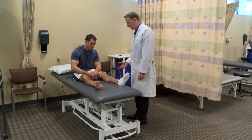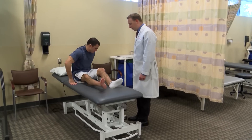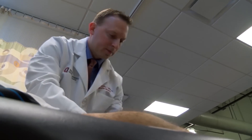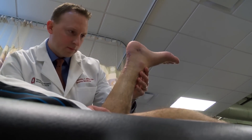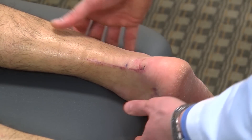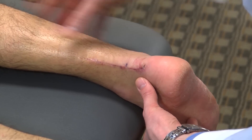Miguel is not alone. From elite athletes to weekend warriors, more than 250,000 Achilles tendon injuries happen each year in the US. That's why Dr. Timothy Miller, a sports medicine expert at the Ohio State University Wexner Medical Center, developed a new surgical technique to repair torn Achilles tendons.